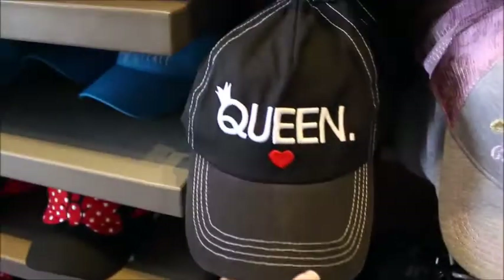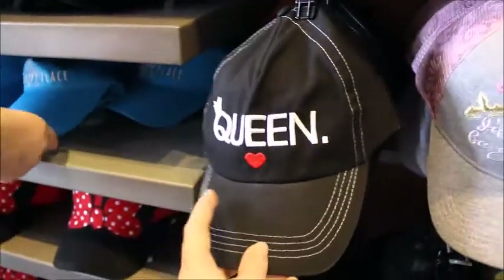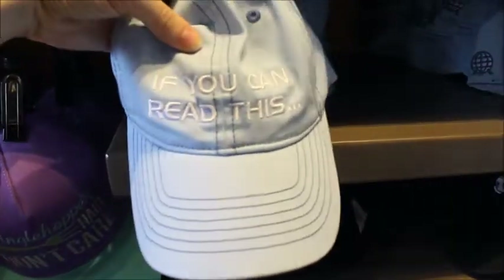This one's super cute too — 'Queen.' I can imagine if you are running in a Disney race, like the ladies that like to wear caps while running. If you're running as a character, you could add that to your outfit. This one's really cute because it's specific to Epcot: 'If you can read this, you can thank the Phoenicians.' That's the Spaceship Earth ride right when you get inside.